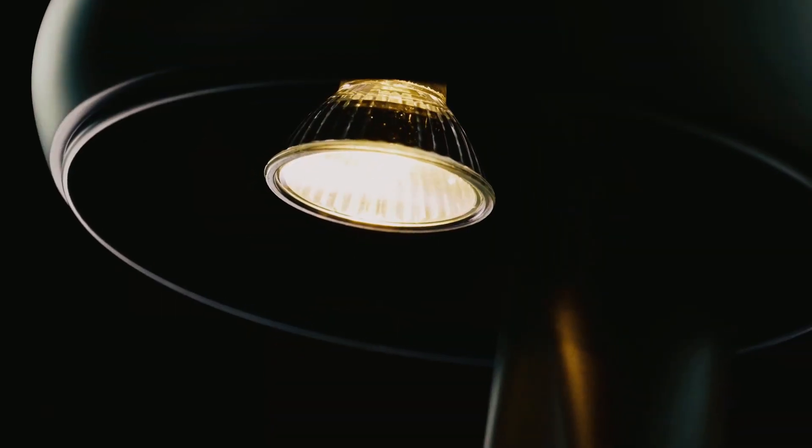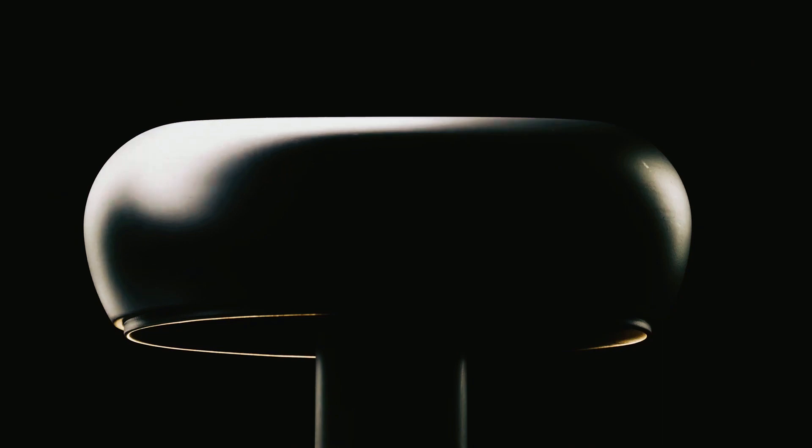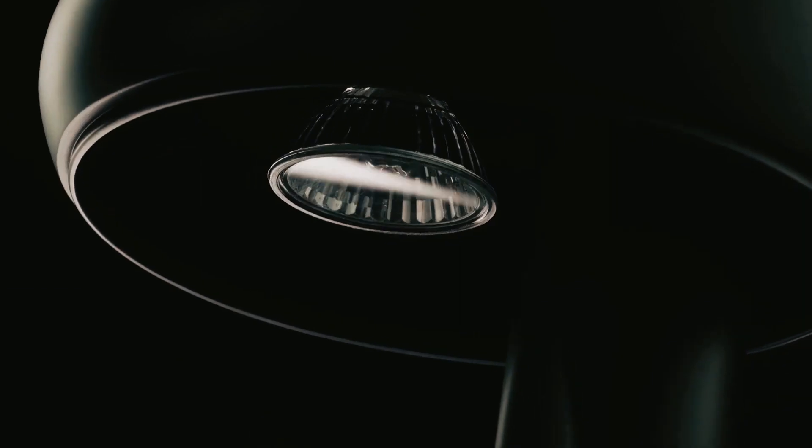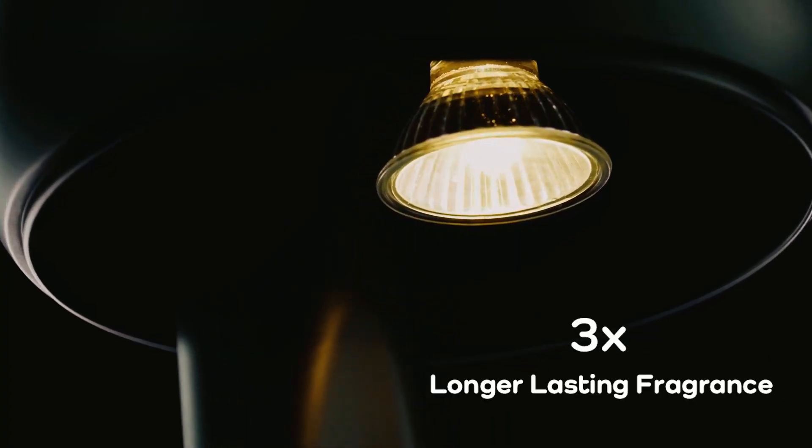Aroma Candle Warmer Lamp. Looking to elevate your candle experience? The Aroma Candle Warmer Lamp is the perfect solution. Not only does it enhance ambiance with a warm glow, but its thermoregulating design ensures longer-lasting fragrance, saving money on candle spending.